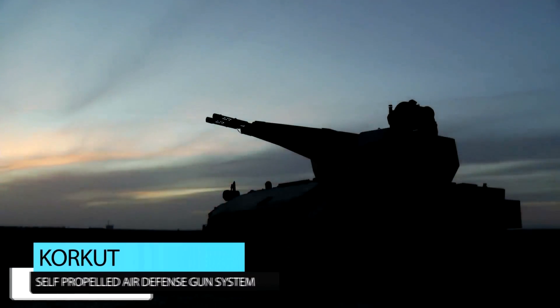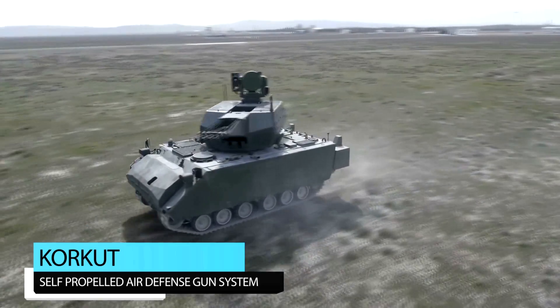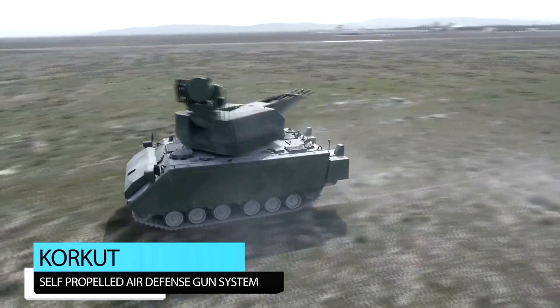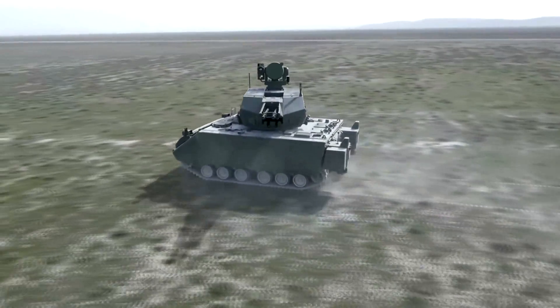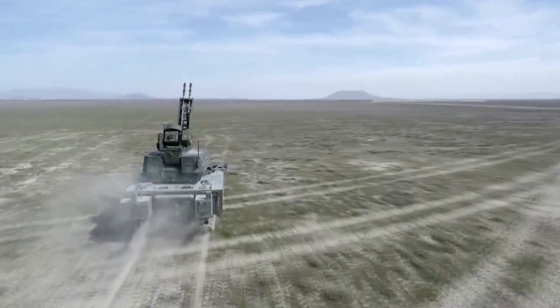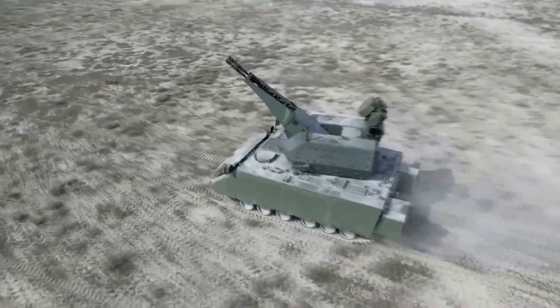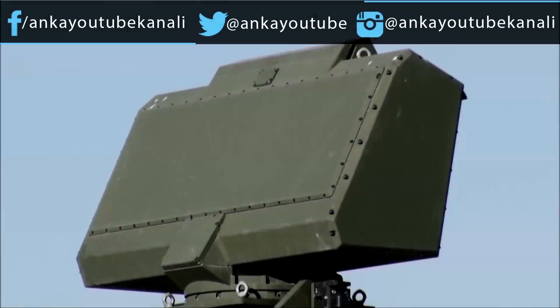Hello everyone from the Anka YouTube channel. In this video we are going to introduce you to the Korkut Air Defense System. The Korkut Self-Propelled Air Defense Weapon System efficiently provides air defense for mobile elements and mechanized units. Korkut is newly designed and developed for effective ground-based air defense against modern air threats.